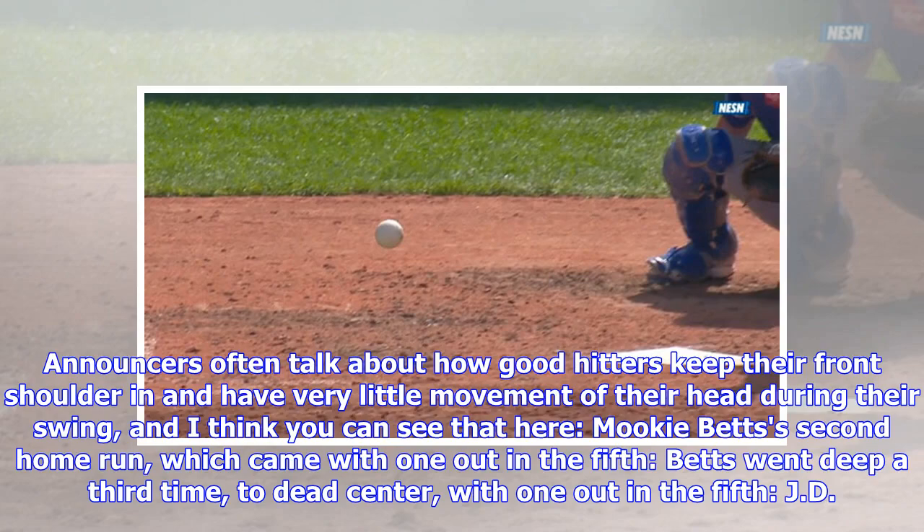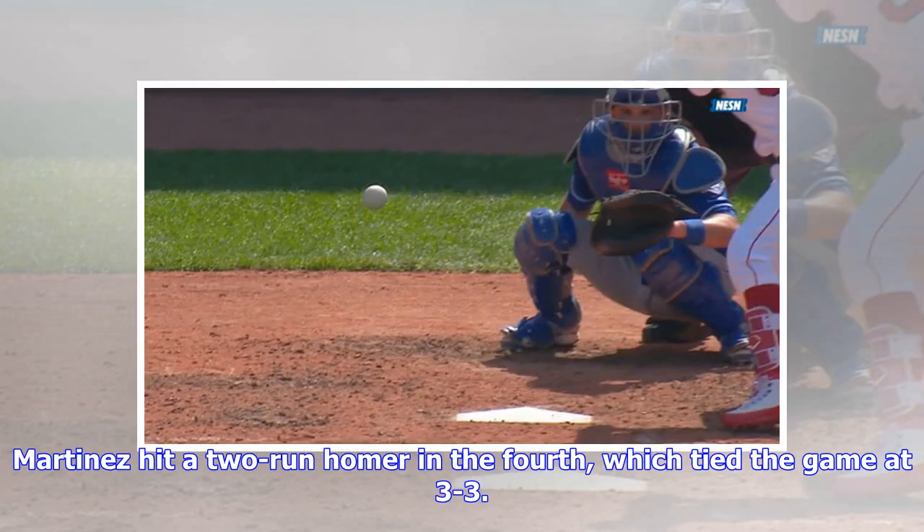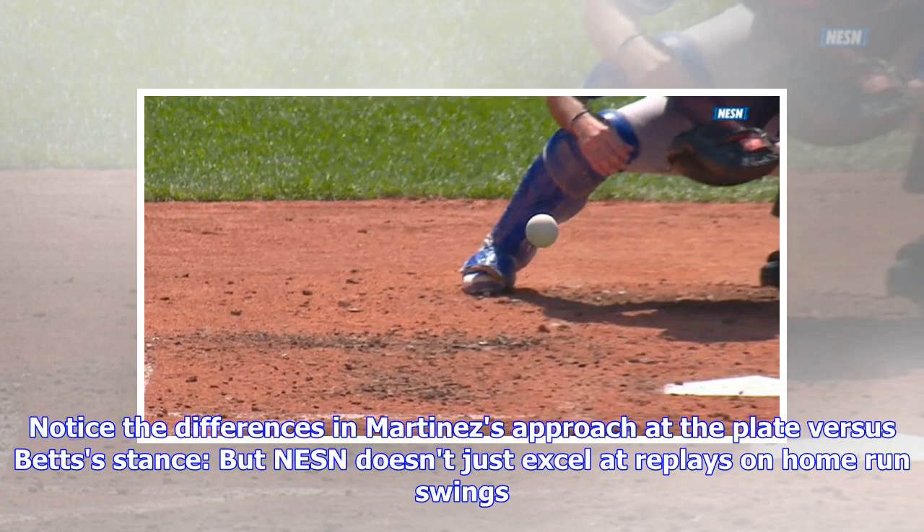Mookie Betts's second home run came with one out in the fifth. Betts went deep a third time to dead center with one out in the fifth. JD Martinez hit a two-run homer in the fourth, which tied the game at three to three. Notice the differences in Martinez's approach at the plate versus Betts's stance. But NESN doesn't just excel at replays on home run swings.